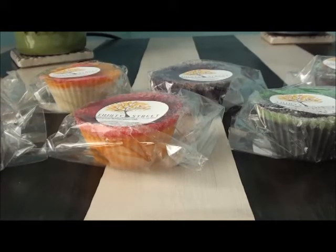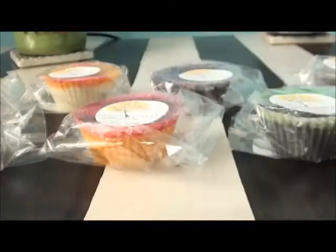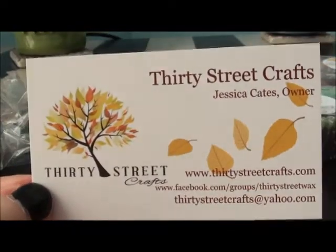Hey guys, so this is my 30 Street Crafts haul from their Halloween restock, which was about a week ago. I have not smelled anything yet, so I thought I would just jump right into it. She put this cute little bag together, and inside she's got this card that says 'Hello Hot Stuff, Thanks a Latte,' which is totally cute, and it just says 'Have fun melting.' She did a little fall-themed design for the cards.